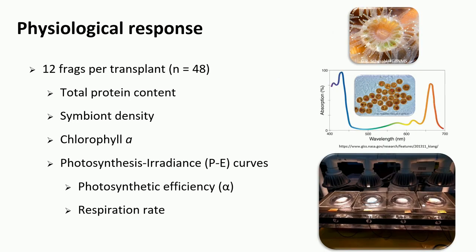For physiological measurements, we used a subset of 48 frags across all four transplant treatments. We estimated total protein content as a proxy of tissue amount, symbiont density, and chlorophyll A as a proxy of symbiont load and pigmentation. We also ran photosynthesis-irradiance curves, measuring alpha (photosynthetic efficiency) to understand how well corals utilize available light and how much oxygen is consumed during that process.